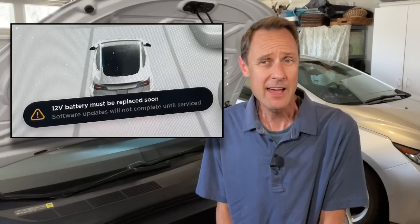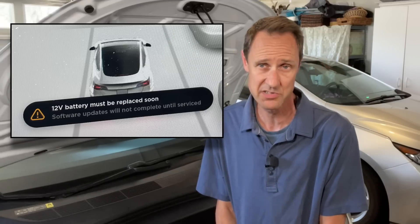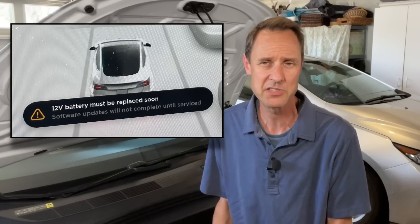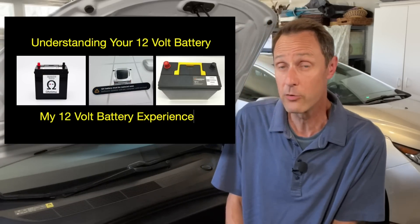I finally got the dreaded alert, but that alert came a day after I got into my car and it wouldn't start. I knew this day would come, but I was hoping to get more advanced notice. Be sure to check out my entire experience in my previous video for more on that.